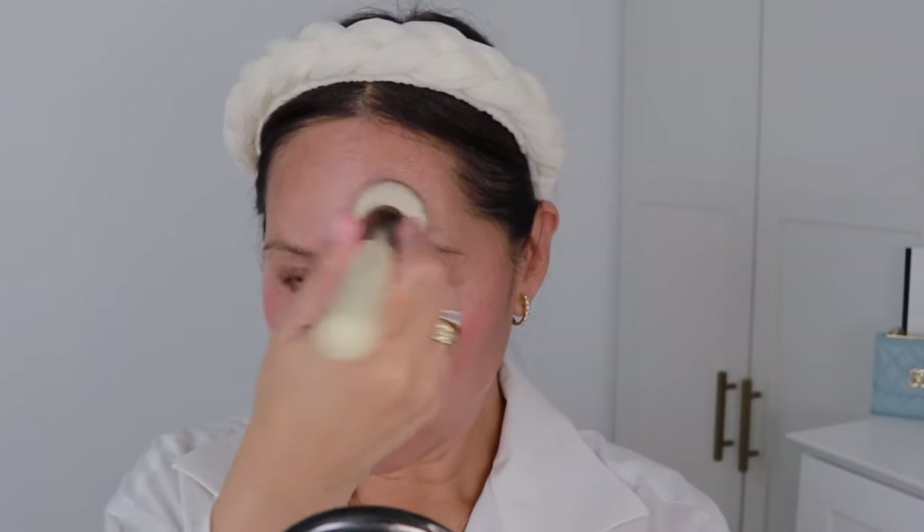Let's do a bit of contouring on the nose with Marble by Victoria Beckham. I'm going to add that to the bridge of my nose. Then Chantecaille's Perfect Blur Powder to smooth everything over.